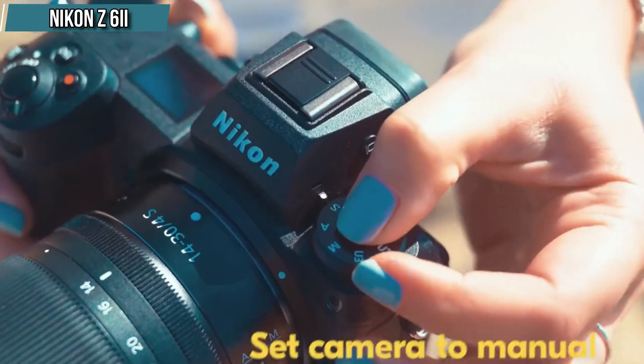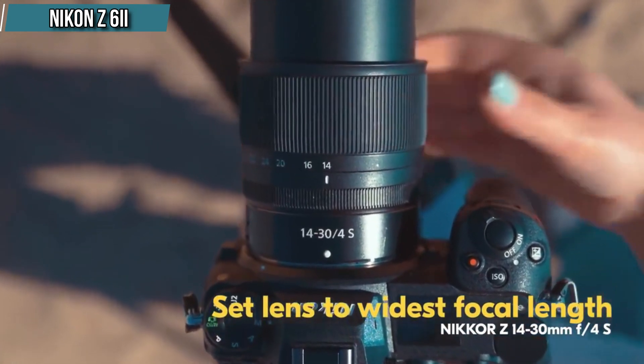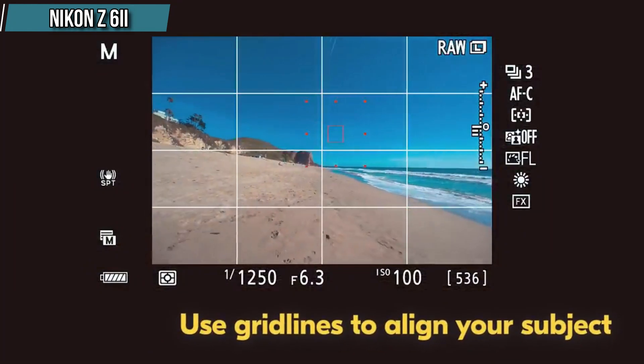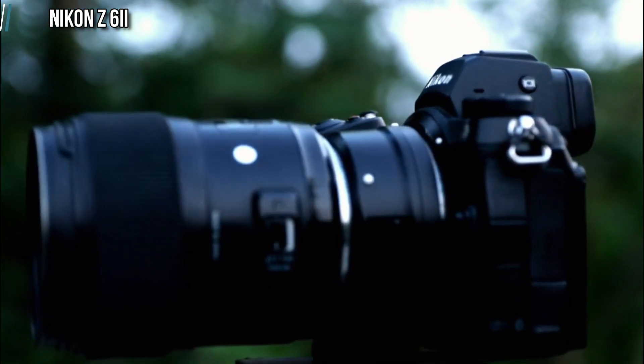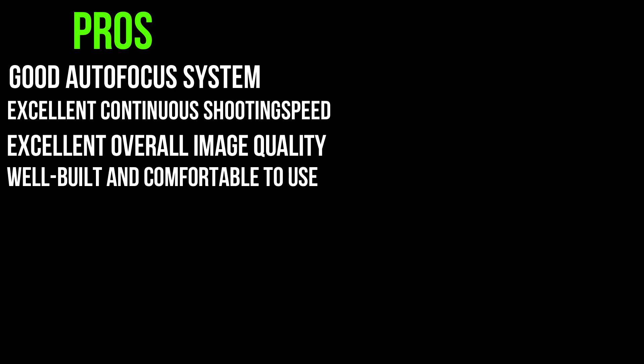Additionally, it offers impressive video capabilities, including 4K 60fps recording, dual memory card slots, and in-body image stabilization. Its ergonomic design and user-friendly interface make it a pleasure to use, cementing its position as one of the best Nikon cameras for photography. It has a good autofocus system, excellent continuous shooting speed, excellent overall image quality, and it is well-built and comfortable to use.